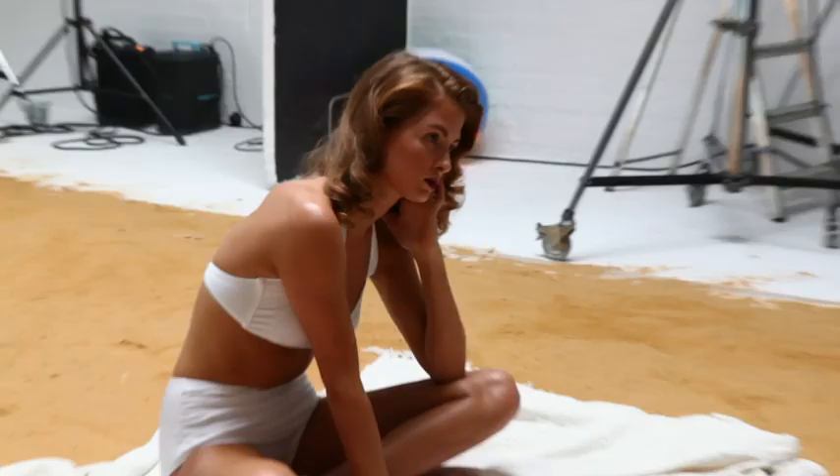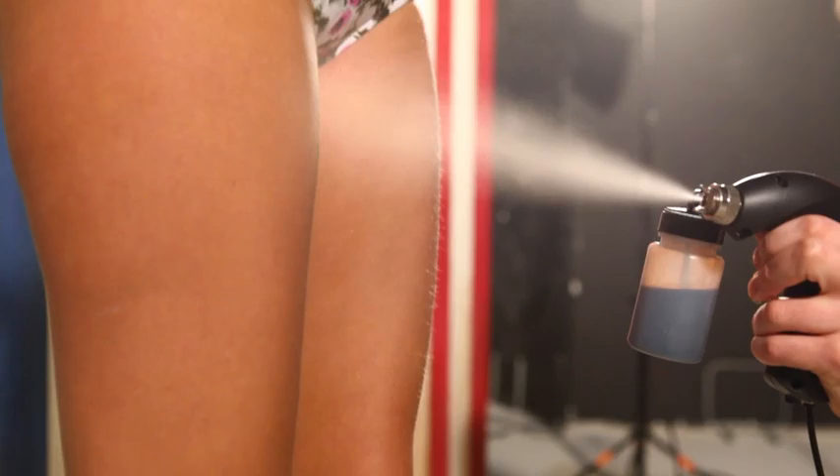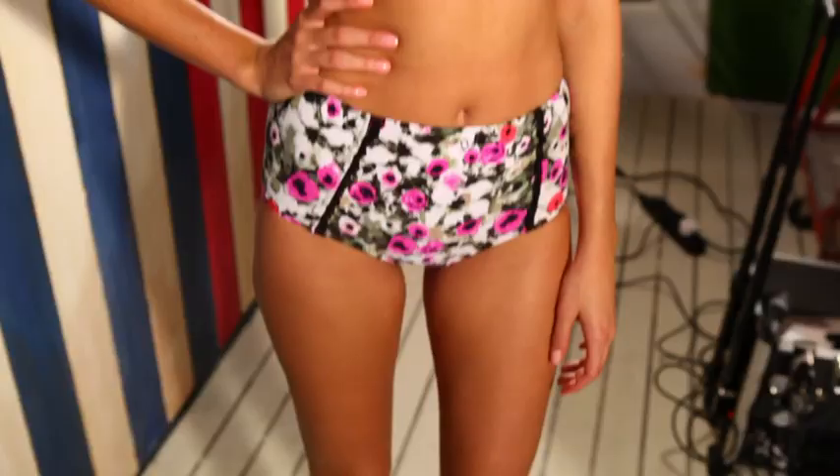So we're over halfway through the shoot now. The skin has been really dusky — we've kept it quite soft. We've used Rose Illuminator for that almost sun-kissed look. And as we're going through the shoot, we're taking it darker and darker. We've then gone into Gold Illuminator, giving it that kind of brassed-up 70s feel.